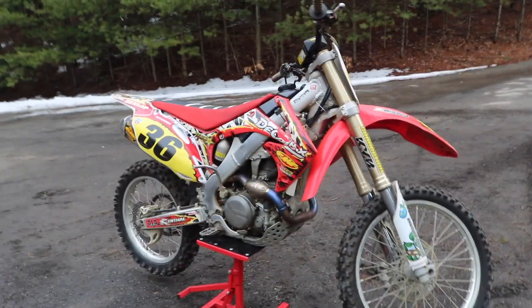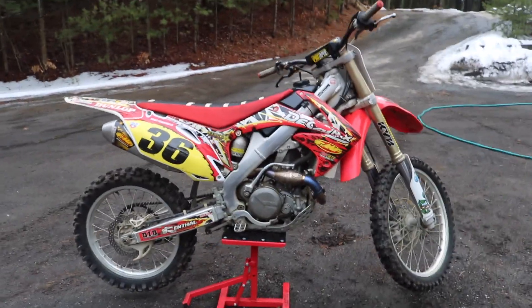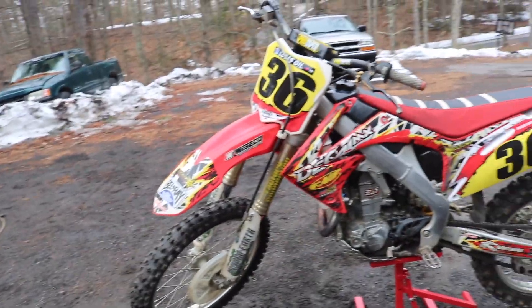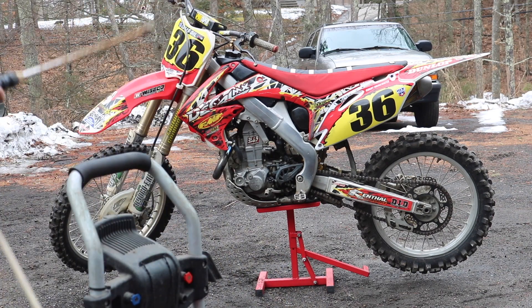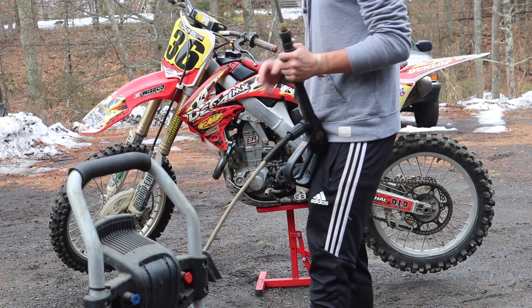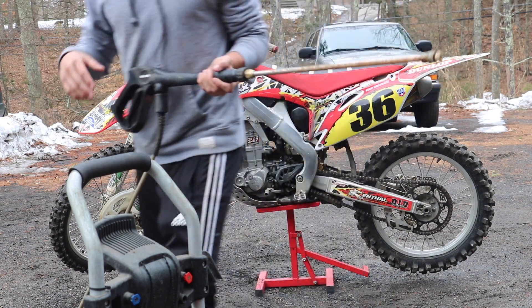We're probably just gonna wash it for now and do the other stuff a separate day, but it'll be in the same video. It's got really good compression. It's gonna look so sweet when we get these new graphics on — these current ones are ugly. This is just gonna be a basic first cleaning; I'm not going into depth with Maxima high gloss. I might throw some Eagle One on it and some degreaser, then just power wash it.